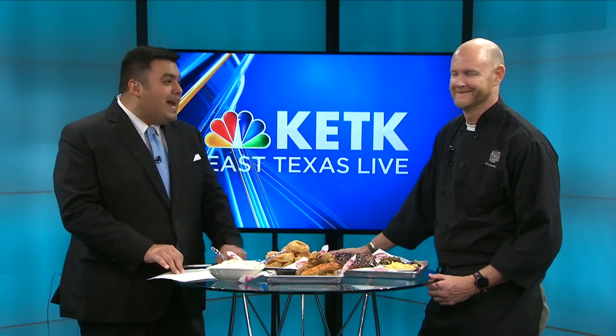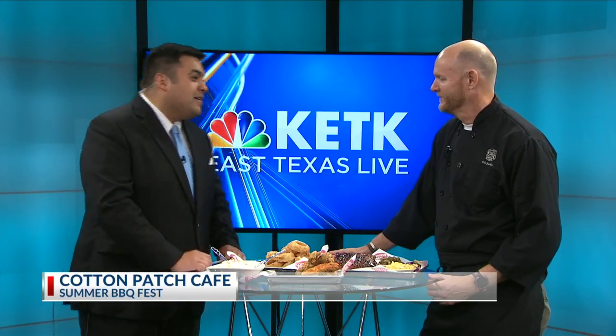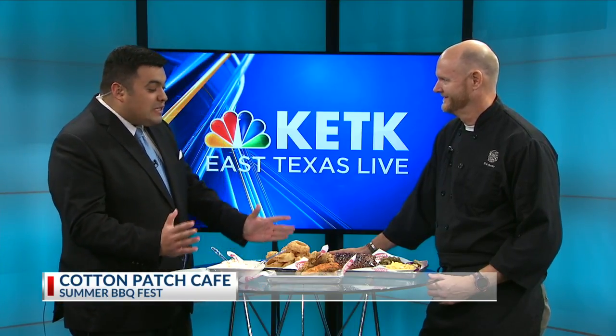Summertime is here, so new items are hitting the menu at Cotton Patch. Joining us now is Eric with Cotton Patch Cafe. Good morning, Eric. Morning, thanks for having us. First of all, this looks delicious here. What did you bring today?